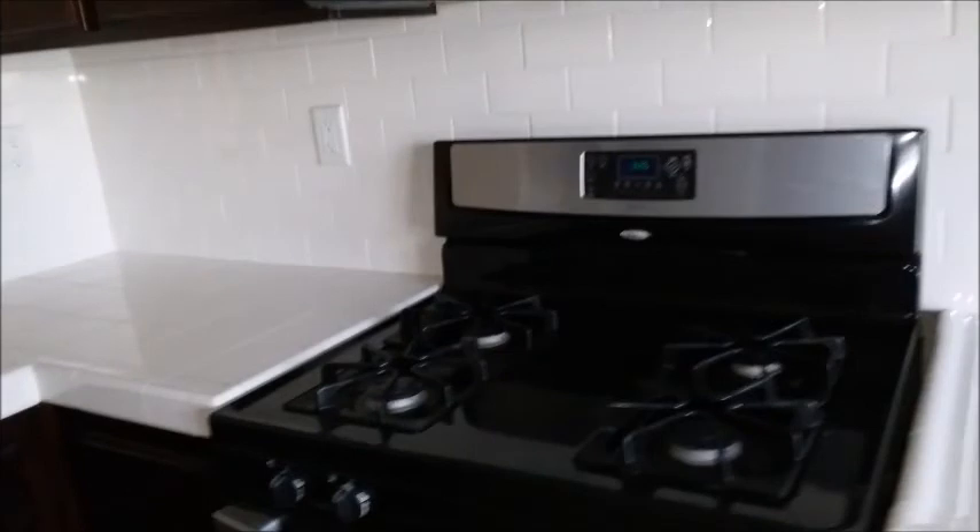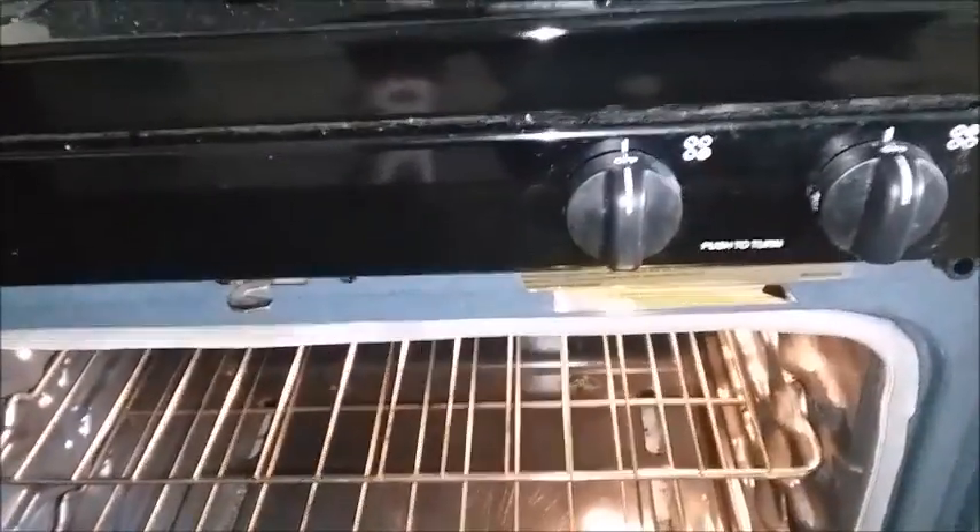It still looks pretty good. Yeah, pretty decent. I think it looks good — this is all new carpet, yeah, looks good. Let's see what the backyard looks like.